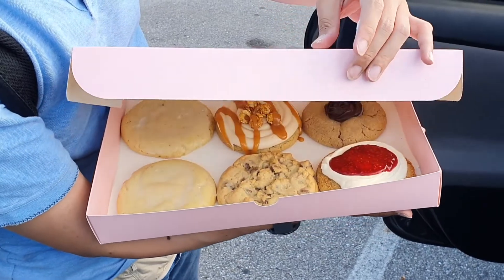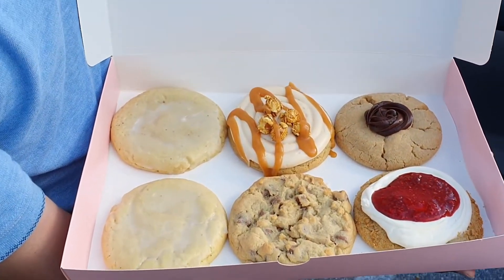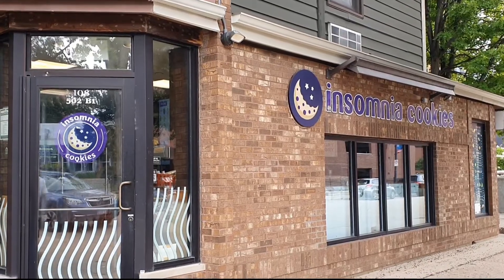I will need to warn you that Crumbl Cookies are very sweet, especially those with the icing, but the original milk chocolate cookie is really, really nice.